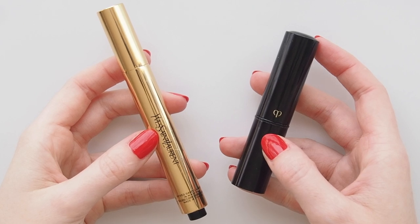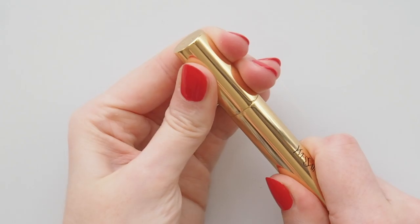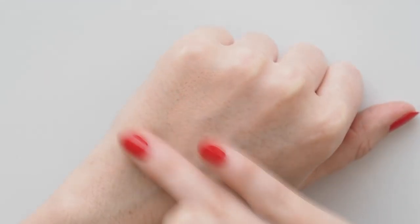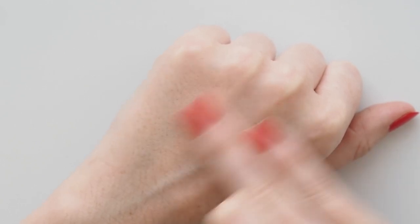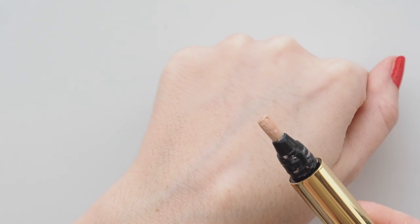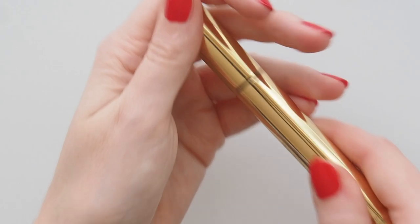Let's start at the top with the concealers I take. YSL Touche Eclat is a classic multitasker to brighten under the eyes, correct redness, highlight the high points of the face, and even out your skin tone wherever you need it. So I've skipped packing any tinted moisturiser this trip. The texture is very light and creamy, very similar to and only slightly thicker than the Chanel Eclat Lumiere pen I love as well.